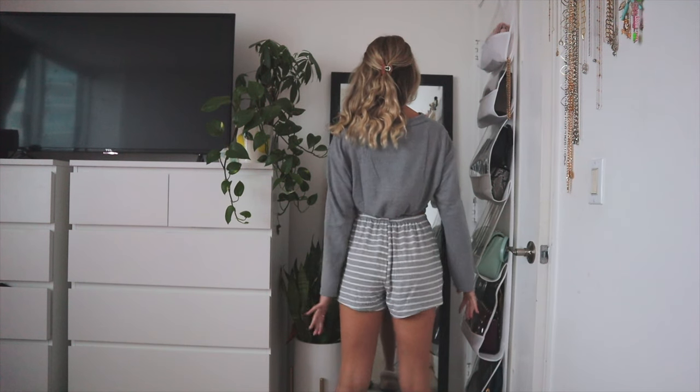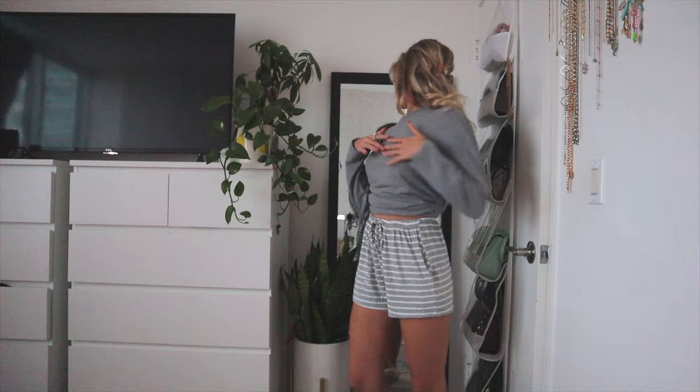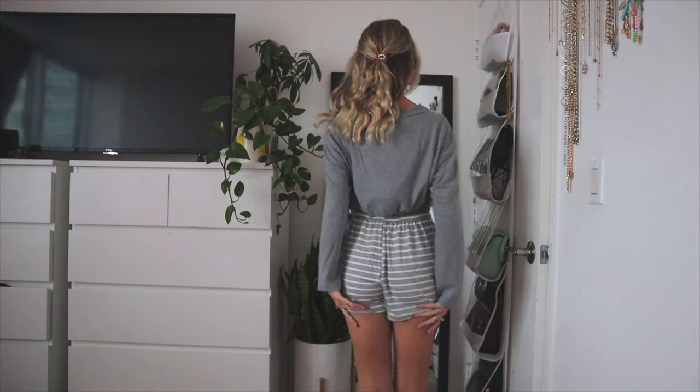These are better than any pajama shorts I have. All the ones I have are really tight, but these are the perfect fit for pajamas. I feel like they still make my butt look nice, and they're just so cozy and comfortable. I don't want to take them off, but I kind of do to put on pants because I'm a little cold right now.